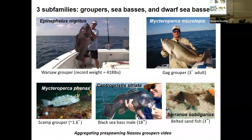Here are some examples of Serranids. The Warsaw grouper — record weight 418 pounds, a pretty impressive size. Here's the gag grouper, about three feet long max size. Here is the scamp grouper, about one and a half feet. Mycteroperca is the genus. Centropristis — the black sea bass male — is about 18 inches with a characteristic caudal fin I always recognize. Here is the belted sandfish, Serranus, only three inches. So lots of variation — they can be really big and really small.